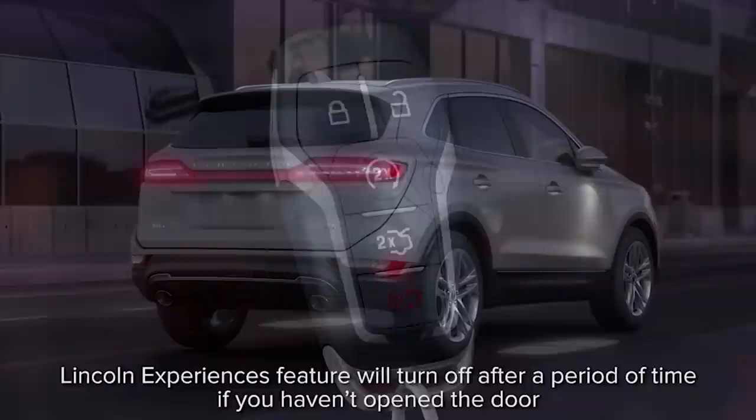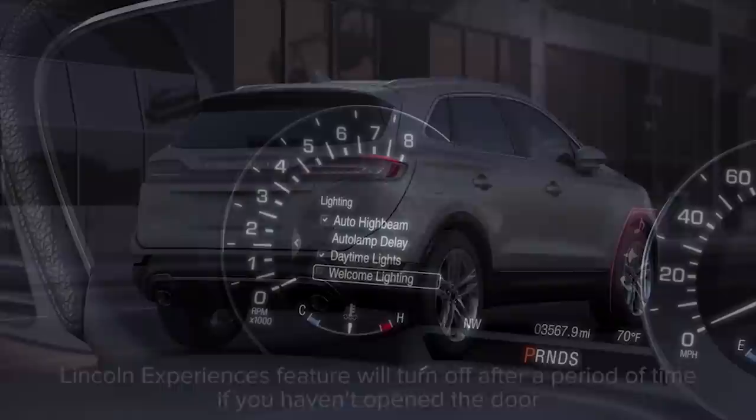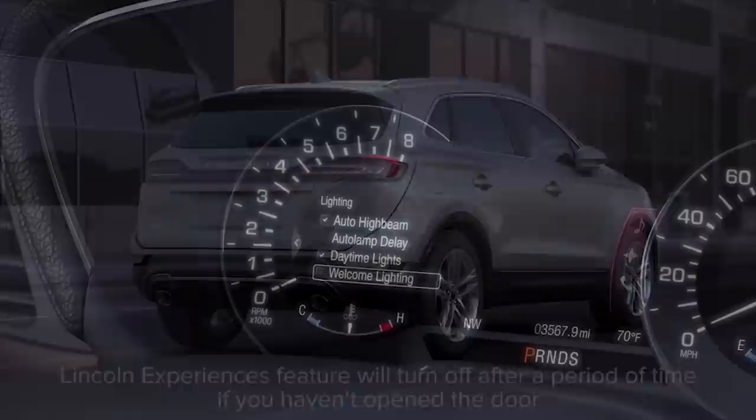Keep in mind, if you approach your locked vehicle and stand within an approximate eight-foot range for more than a few minutes, the Lincoln Experiences feature will turn off. To conserve battery power, you can always turn welcome lighting off by changing the settings in the message center.